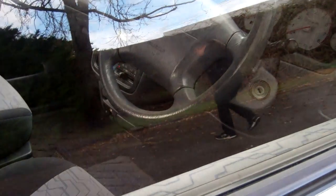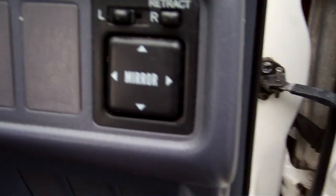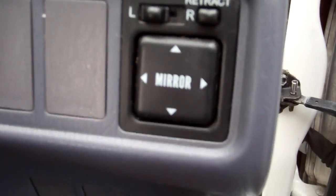The vehicle has one key and central locking. We have electric window controls and wing mirror controls. We've noticed the left hand wing mirror is not working.